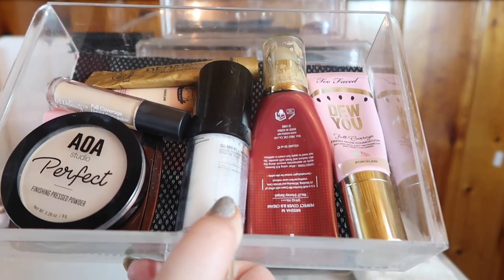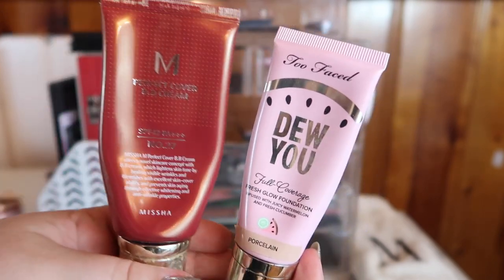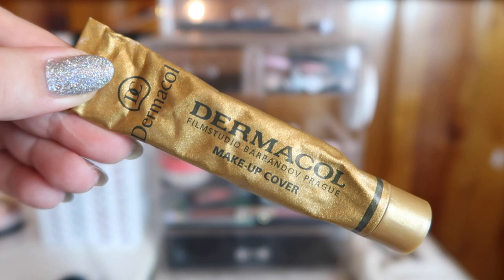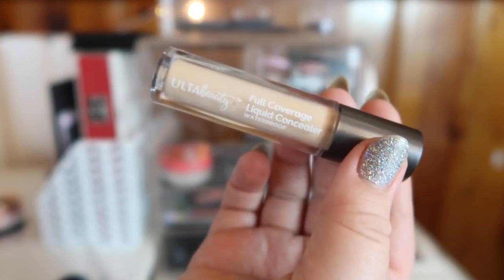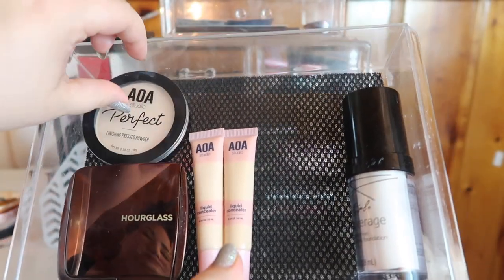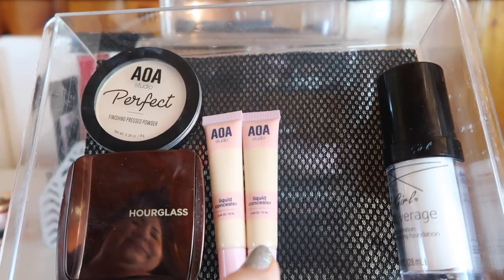For foundations, concealers, and powders, I'm going to take out most of this. I'm taking out these two foundations: the Missha Perfect Cover BB Cream in 27 and the Too Faced Born This Way in Porcelain. I've been using Dermacol a lot recently but I want to switch it up, so I'm moving this back into my collection. Same with this Ulta concealer — the Full Coverage Liquid Concealer in Light Warm. I did pick up a few more Shop Miss A rebuys.